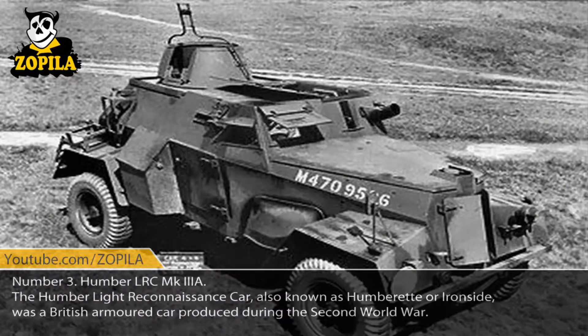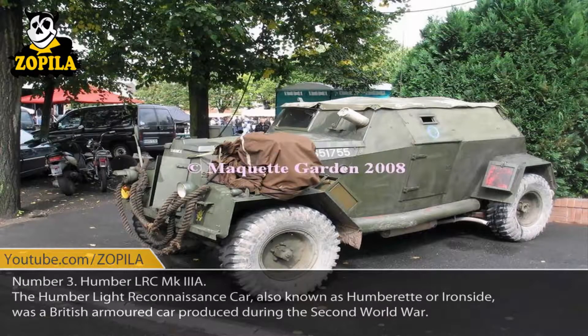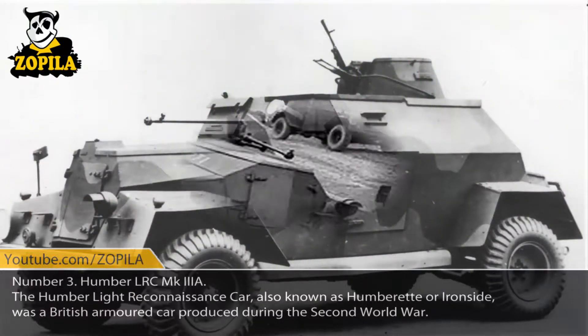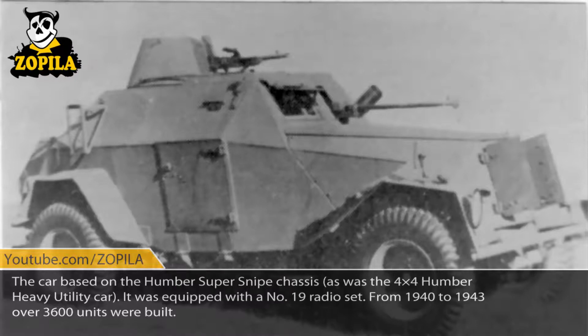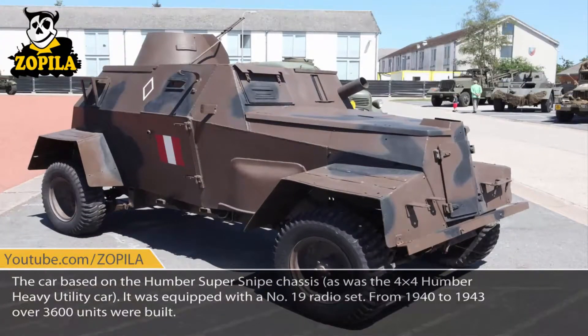Number 3: Humber LRC MK3A. The Humber Light Reconnaissance Car, also known as Humberette or Ironside, was a British armored car produced during the Second World War. The car was based on the Humber Super Snipe chassis, as was the 4x4 Humber heavy utility car. It was equipped with a number 19 radio set. From 1940 to 1943, over 3,600 units were built.